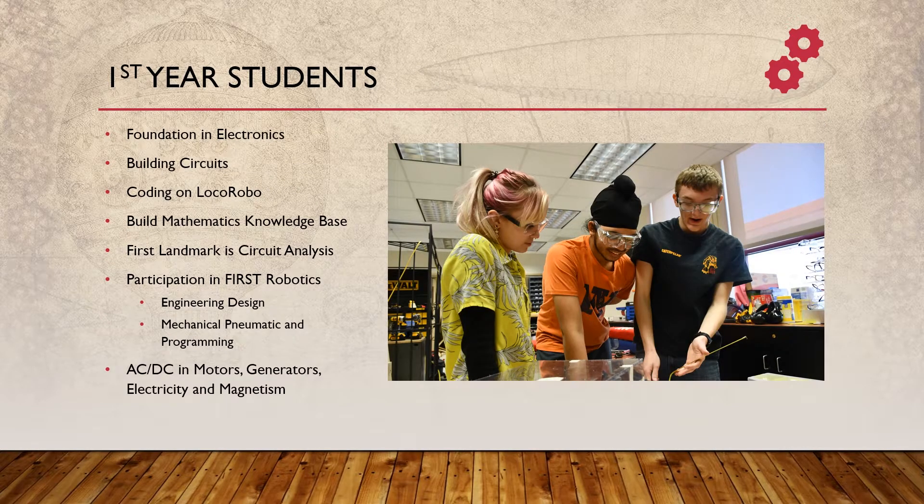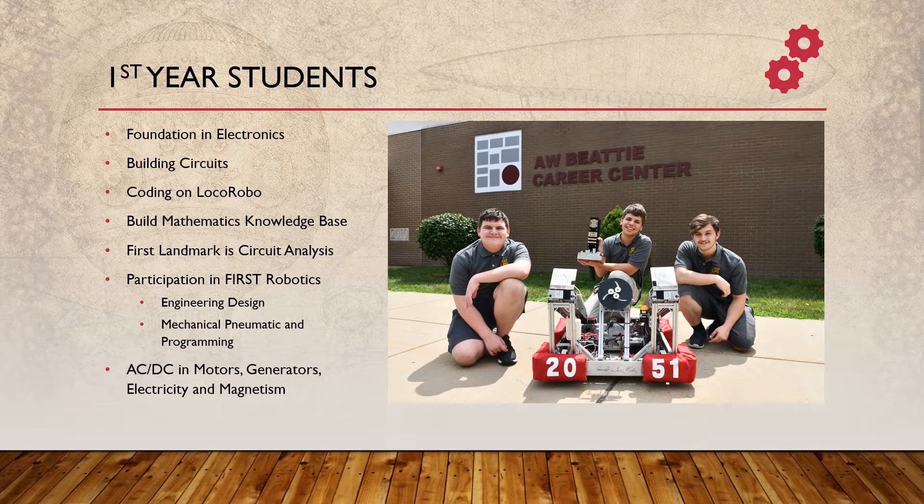From a curriculum standpoint, first-year students are going to acquire a foundation in electronics and some of the other related fields, principally through building some circuits, coding on a couple of very simple robotic platforms, specifically Loco Robo, and also through the FIRST Robotics Competition as previously mentioned. So when students come here, they probably have a certain level of math knowledge and a certain level of science knowledge. We're going to start by making sure that there are no holes in that knowledge base, then we're going to build from there.